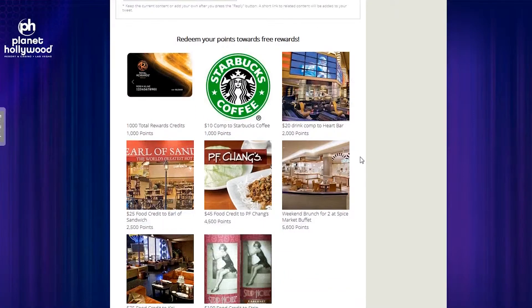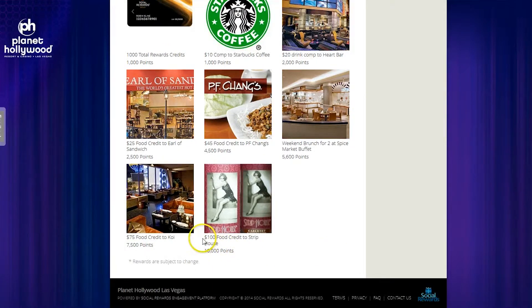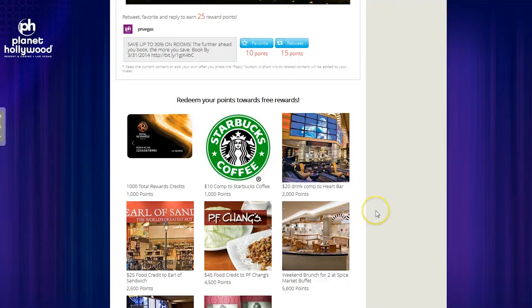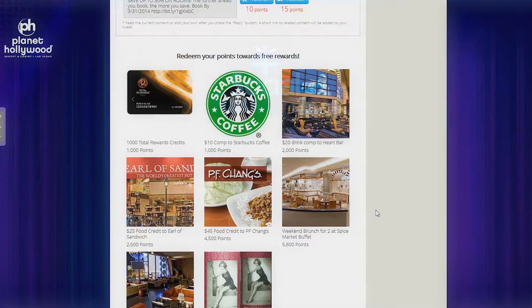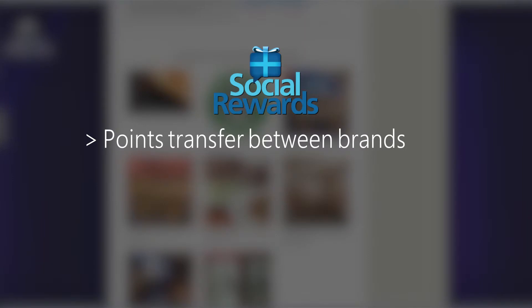To put this all in perspective, let's look at the rewards you can earn. You can scroll down and see the various rewards available for redemption. There's a $10 Starbucks card for 1,000 points, all the way up to a $100 food credit to Strip House for 10,000 points. So that Starbucks card would be roughly 100 unique Instagram photos.